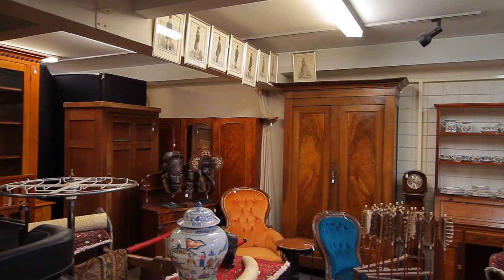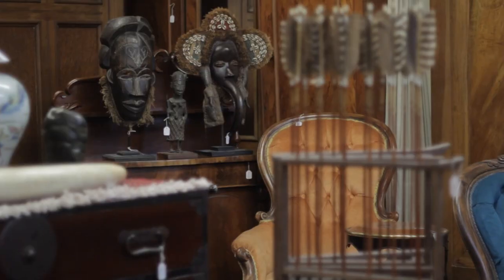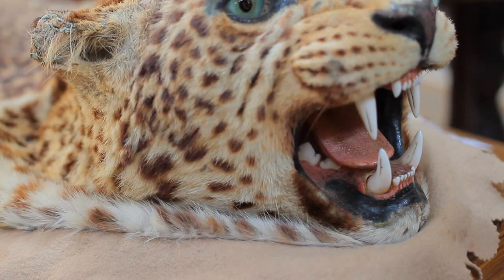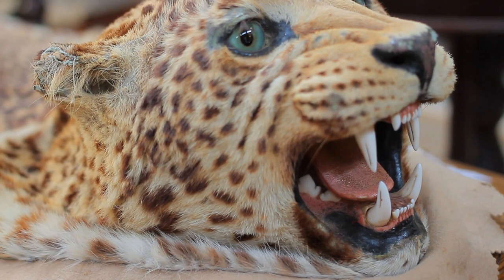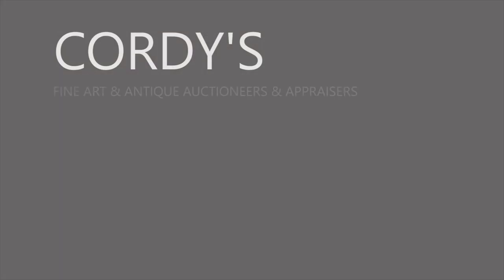And finally we have some antiquities from Britain's African colonial outposts including tribal masks, carved ivory, tusks, gold and ivory walking stick and leopard skin.